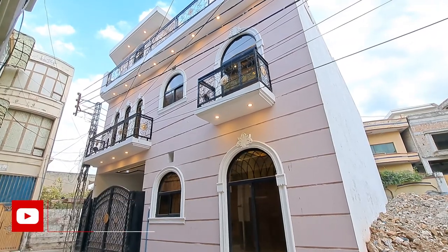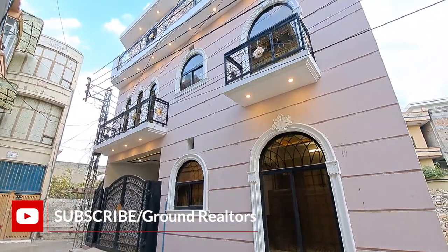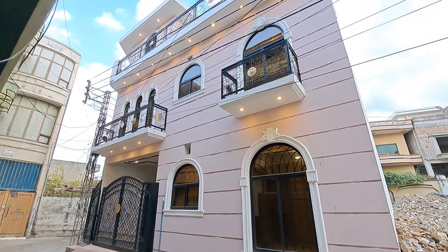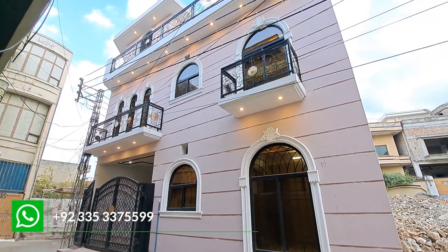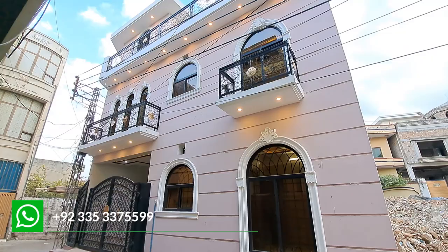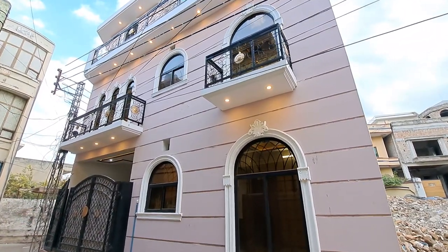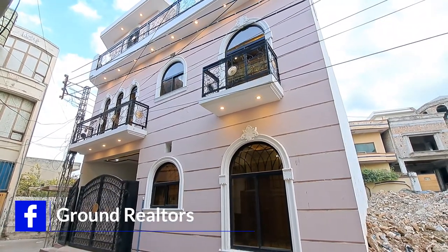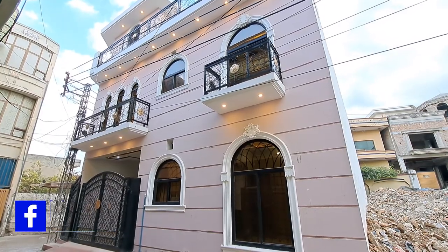Hello viewers. My name is Ziaor Rahman and you are watching the YouTube channel Ground Realtors. I will bring you again a beautiful brand new Spanish house for today's video. What is the location of this house? What is the demand? How beautiful is the house? I will share it with you. If you are visiting for the first time, please subscribe to the channel so you will get notifications of all the latest videos.